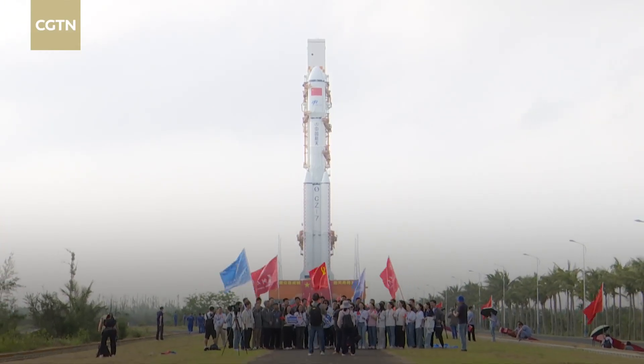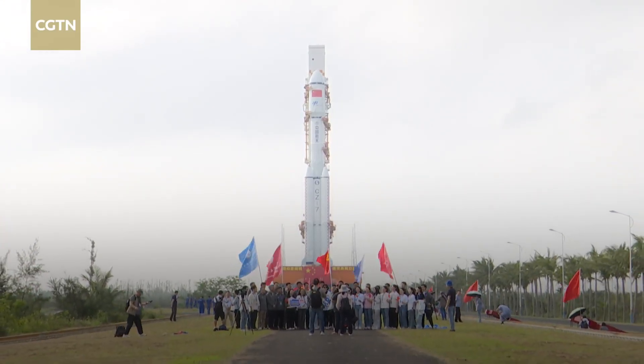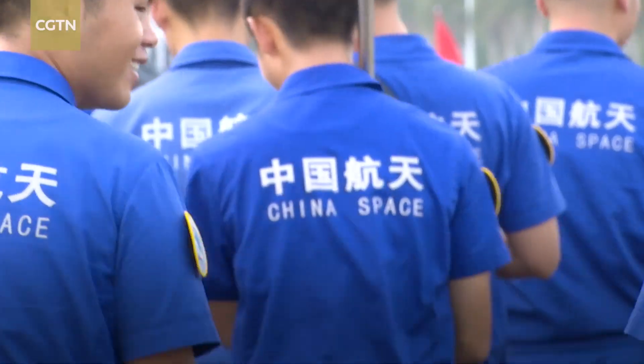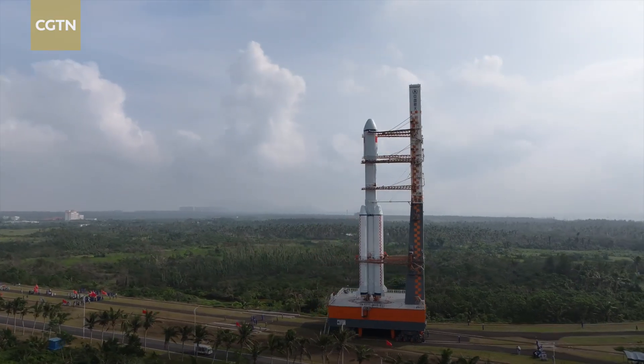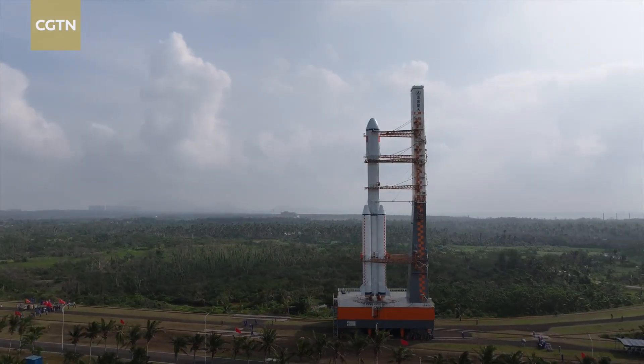The Tianzhou 8 will carry fresh supplies to China's Tiangong space station, including propellants, scientific payloads, and everyday necessities for the Shenzhou 19 taikonauts, who entered the space station on October 30, relieving the Shenzhou 18 crew.